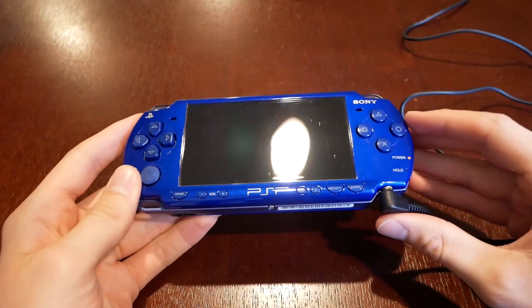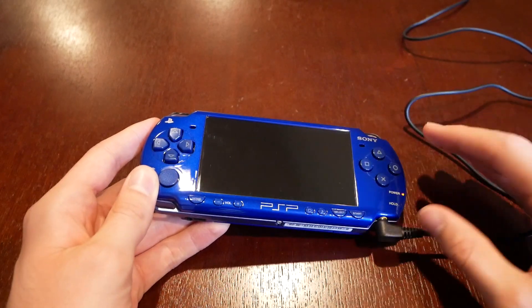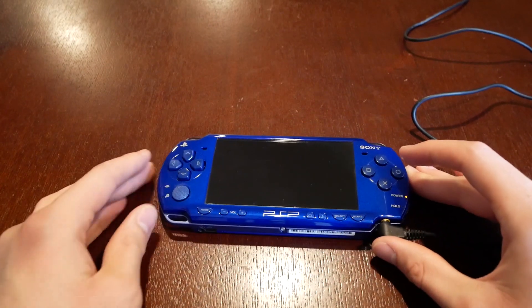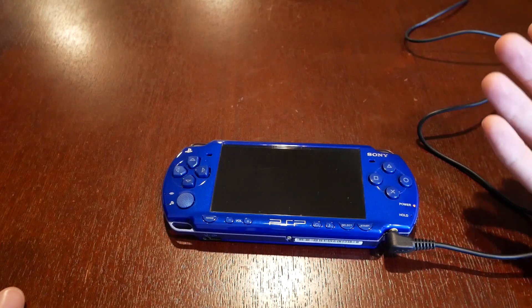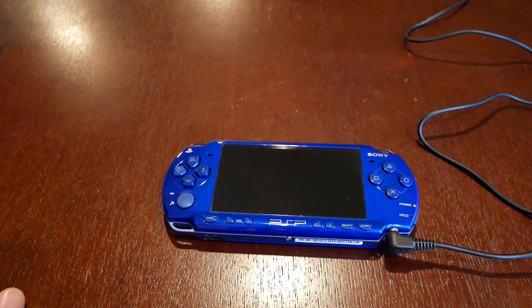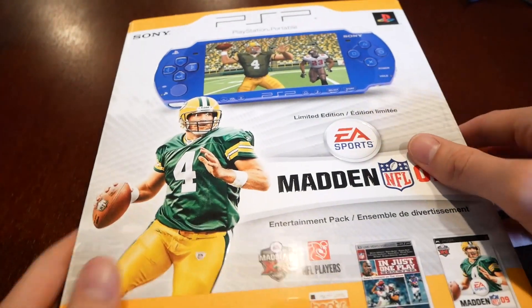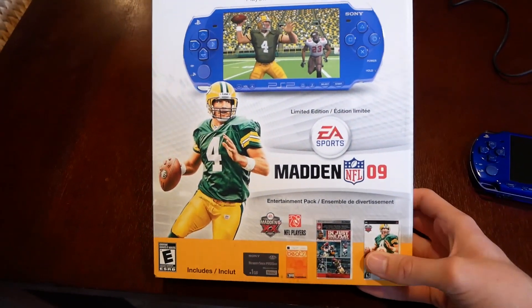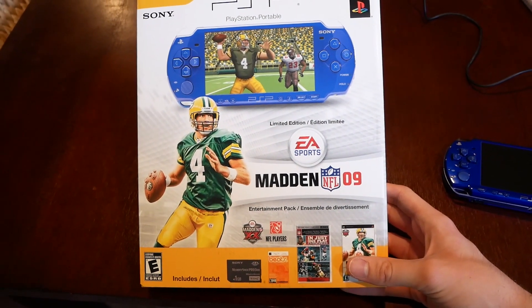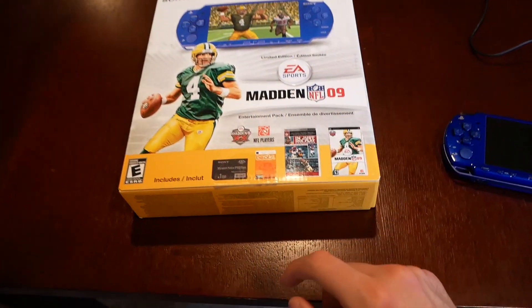I haven't turned this thing on in years. It's a PSP 2000 — there's a 1000, a 2000, and a 3000, the 1000 being the oldest and 3000 being the newest. It's pretty slim and pretty light. It was basically like a PS2 but on the go, so it was really cool when it came out. This one's blue because it came in a special Madden bundle.